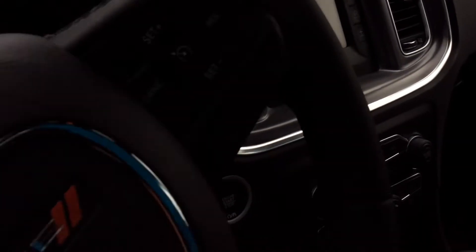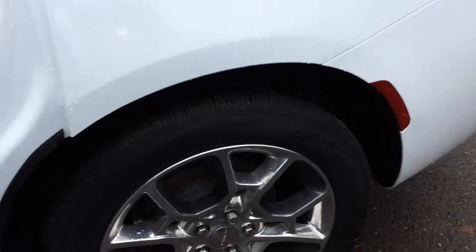We're going to take a look on the inside. You have black cloth interior seats. You have back seat vents for your back seat passengers. Super spacious back here.